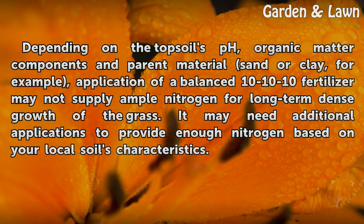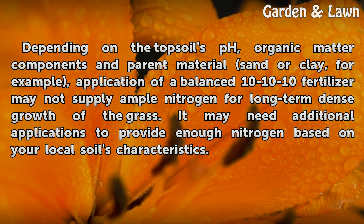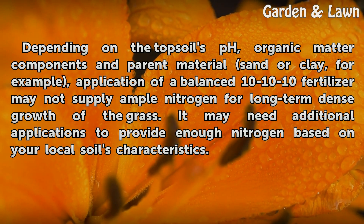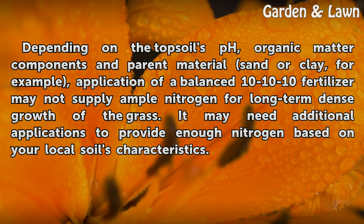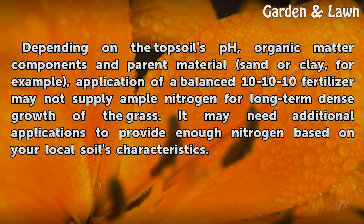Depending on the topsoil's pH, organic matter components, and parent material — sand or clay, for example — application of a balanced 10-10-10 fertilizer may not supply ample nitrogen for long-term dense growth of the grass. It may need additional applications to provide enough nitrogen based on your local soil's characteristics.